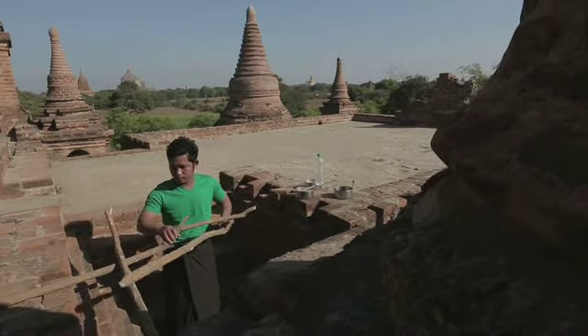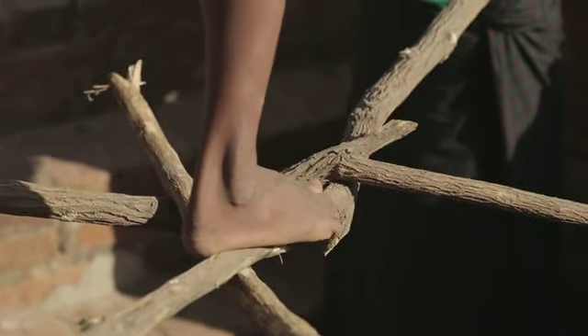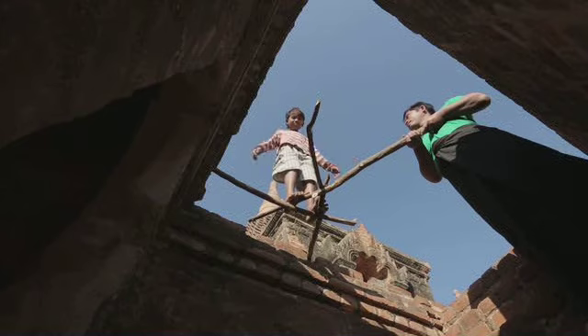En kan het ook in het groot? Spannend. Ja!